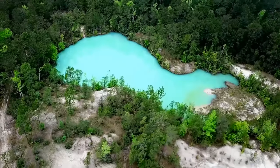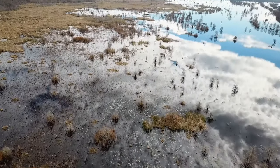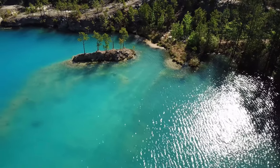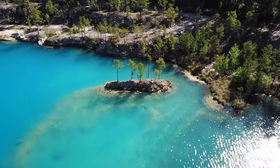There are many beautiful streams, lakes, and rivers in Texas, but there's just something absolutely unique about this pristine blue oasis hidden away deep in the woods of East Texas. It's known locally as the Blue Hole, and its beauty is almost as unique as the story behind its formation and development.